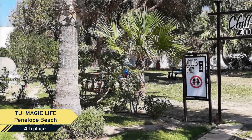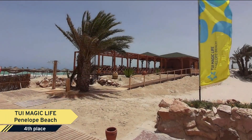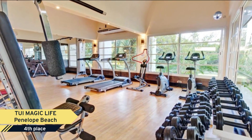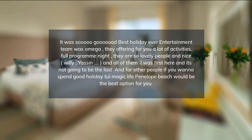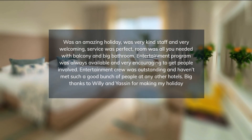Rooms at TY Magic Life Penelope Beach provide a flat-screen TV, a mini-bar, and a refrigerator, and guests can stay connected with free Wi-Fi. In addition, while staying at TY Magic Life Penelope Beach, guests have access to a concierge. You can also enjoy a pool and free breakfast.